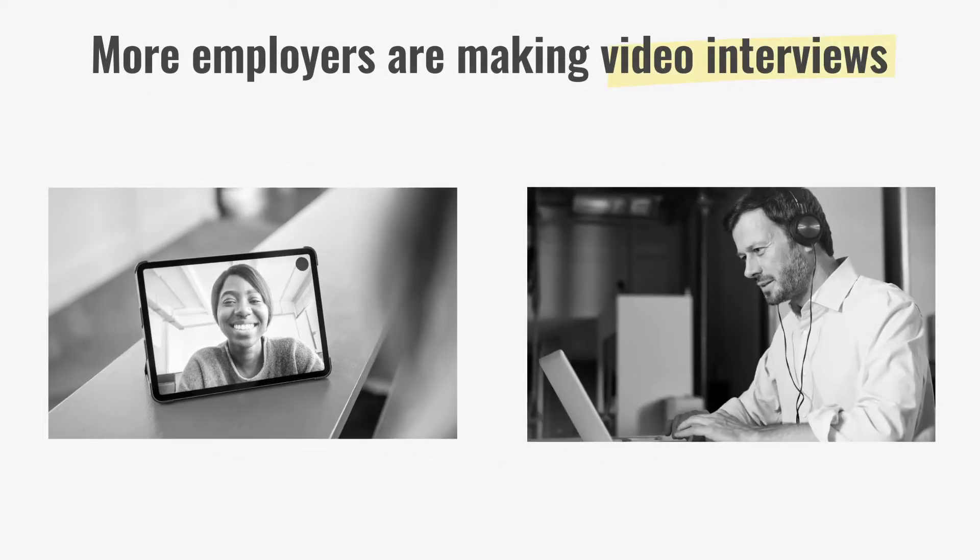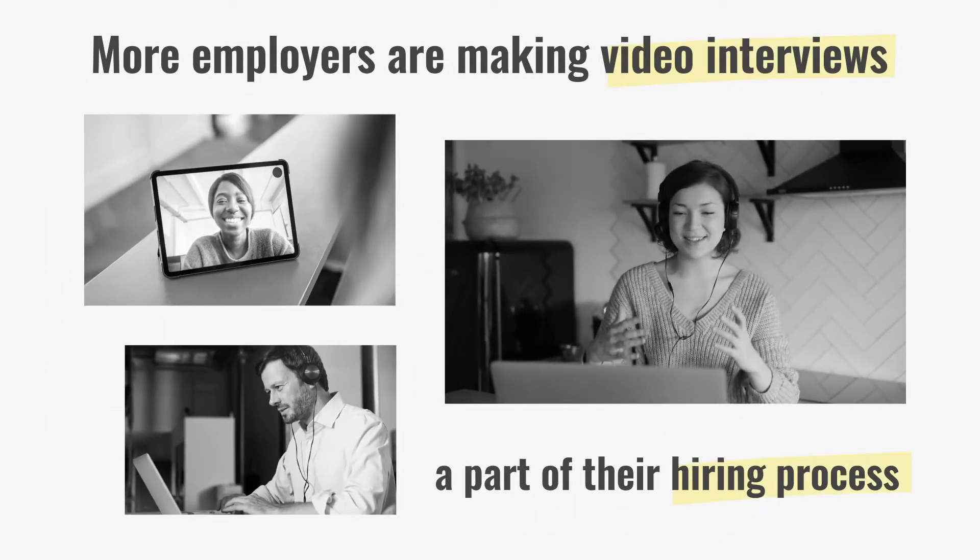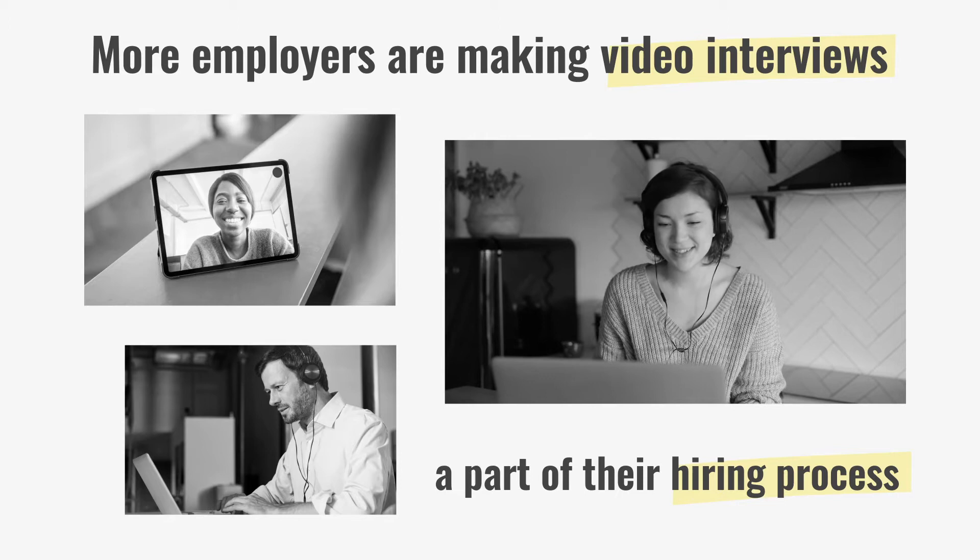As more employers make video interviewing a standard part of their hiring process, we've put together some tips to help yours go without a hitch.